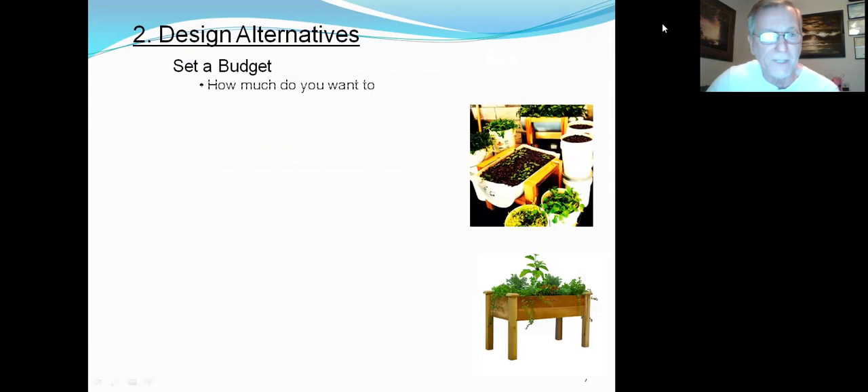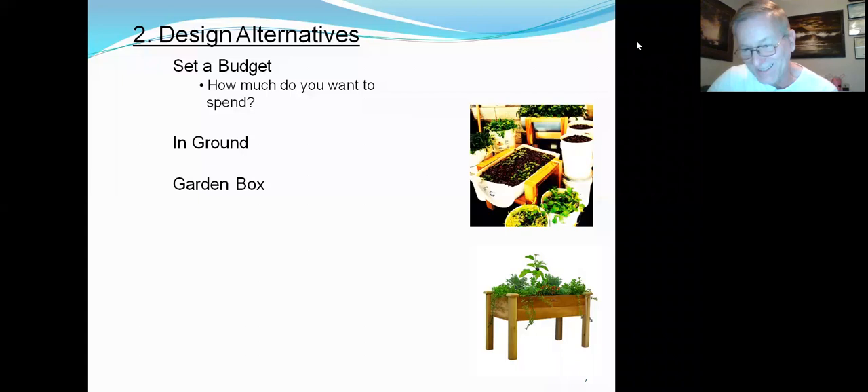Design alternatives. You've got to set a budget — how much do you want to spend? As we know, gardeners can spend lots of money, and one of the key things is getting the most of your money. You could go in the ground or in a garden box. In the garden box — wood, brick, or sandbags — you can make your garden box out of just about anything that will retain the soil.